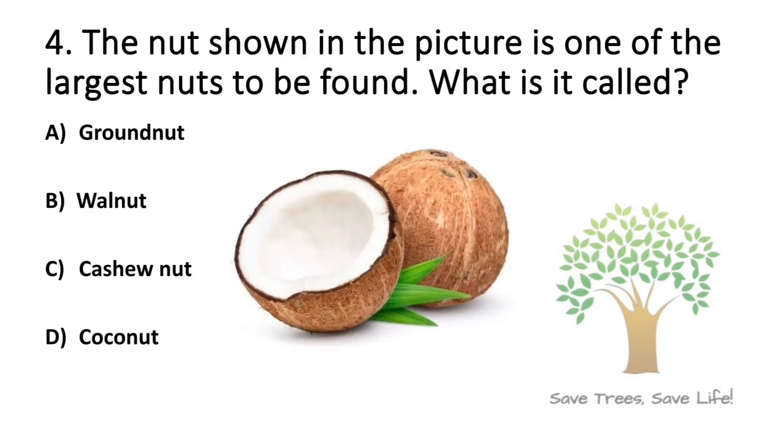Question number 4. The nut shown in the picture is one of the largest nuts to be found. What is it called? Option A: Groundnut. Option B: Walnut. Option C: Cashew nut. Option D: Coconut. So the answer is Option D: Coconut.